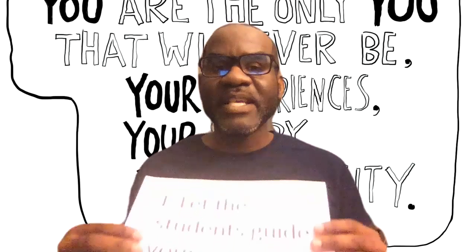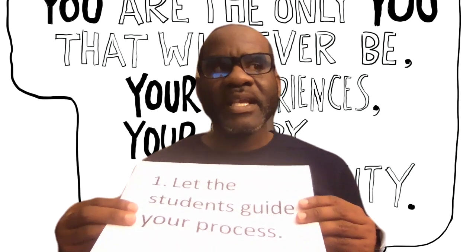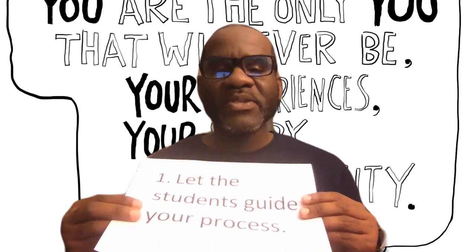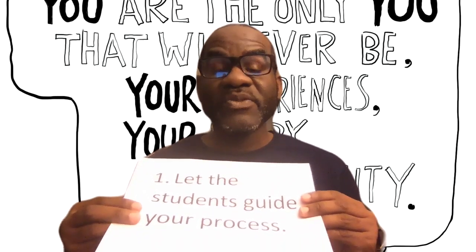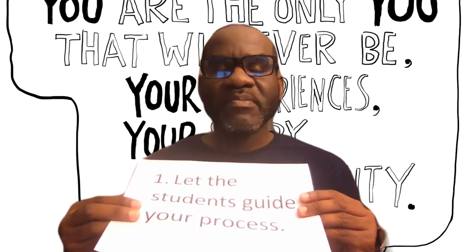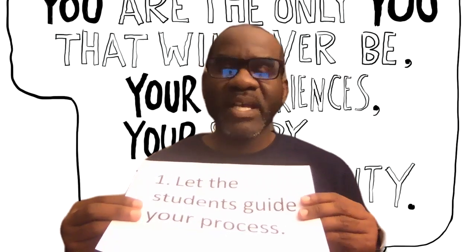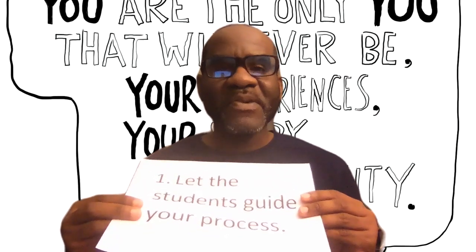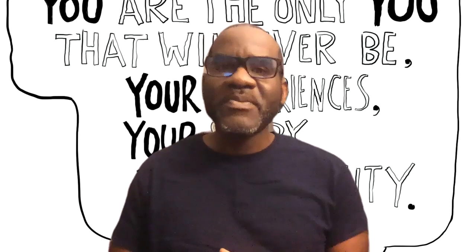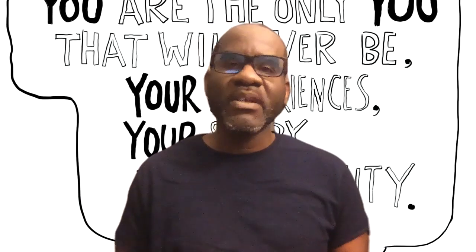The very first thing I would say is: let the students guide your process. Teaching students is the goal. Curriculum is great, but especially at a time like this, when students need so much more than just a curriculum, there's a social-emotional learning piece that comes into play. It's showing them that you care and that you're here for them, even during this time that many of them may not understand completely. Let the students guide the process — it's about affecting lives and changing lives, not so much focusing on a curriculum.